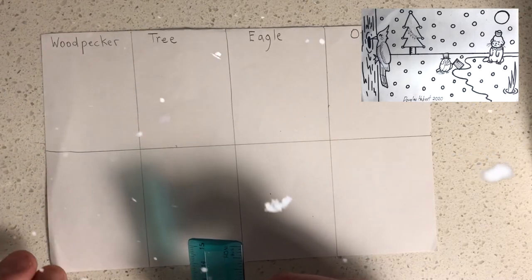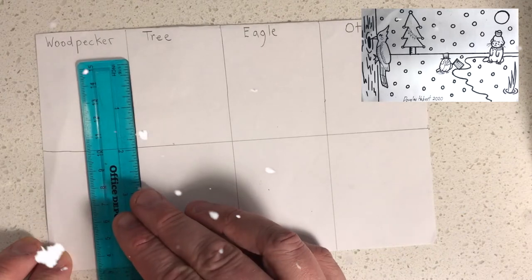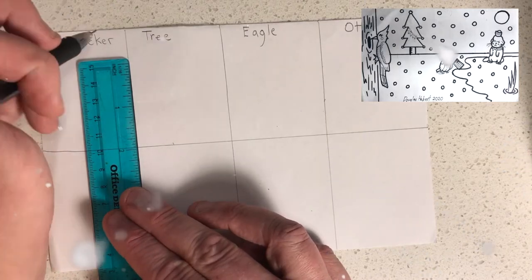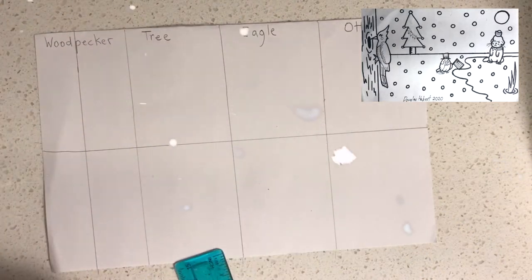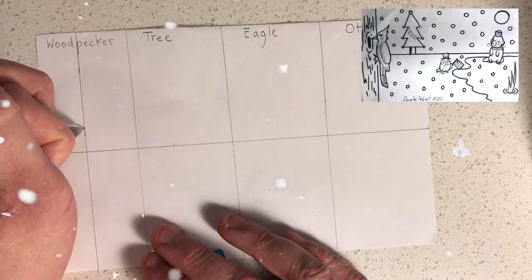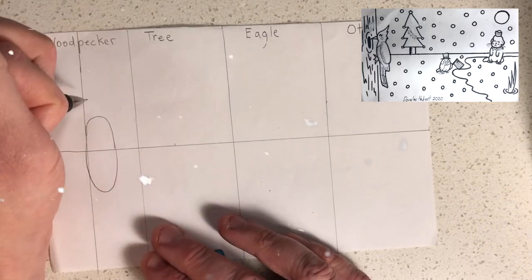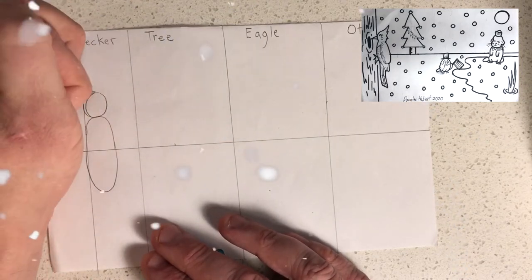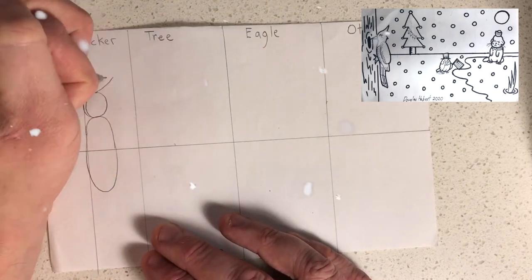Next we're going to draw the tree and then the woodpecker. Line the ruler up and make a straight line for the tree halfway through the first column. Now we're going to make the woodpecker: make an oval halfway through the horizon line. Next we're going to draw the woodpecker's head — just a circle on top of the oval.